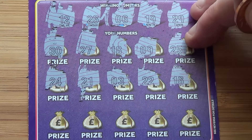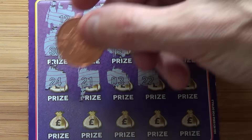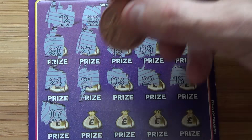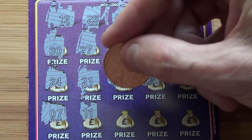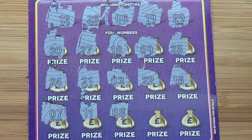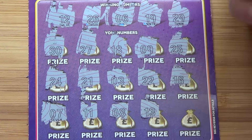I'd like to have a winner by now. I don't like getting all the way down the bottom of the card and not finding any. 7. You get close at the end, it doesn't look good. 11. 8.